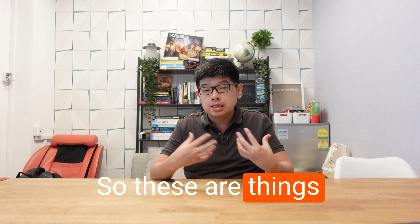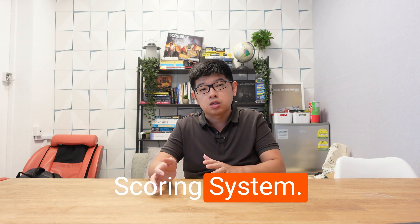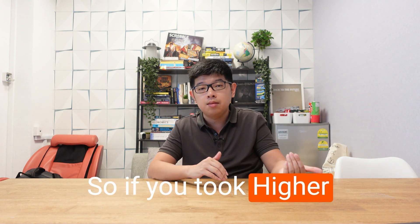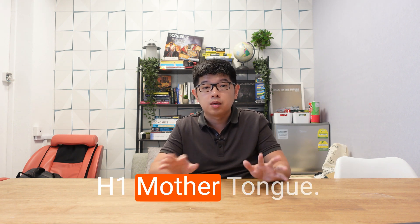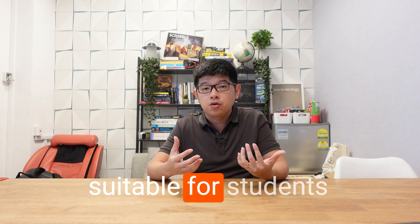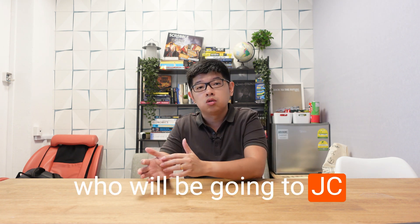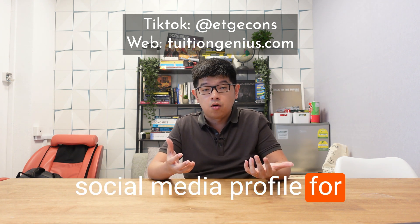So these are the things you need to know about the new university admission scoring system. One last thing: if you took Higher Mother Tongue at O-levels and you passed it, then you get exempted from H1 Mother Tongue. We have done a few other videos suitable for students going to JC — this is just part one in the series. You can check out our social media profile for more of such videos.